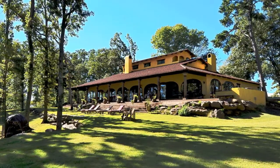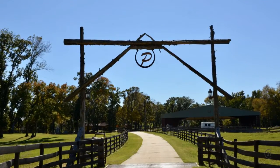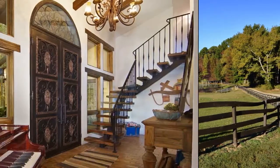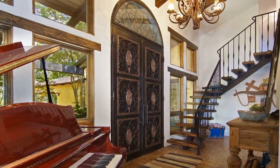Enjoy the beauty that East Texas and Lake Cypress Springs has to offer. This home is nestled into the most gorgeous setting with 38.2 beautiful acres and 5,580 square feet of living area.